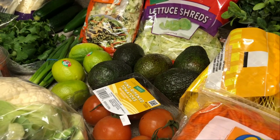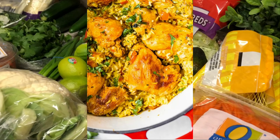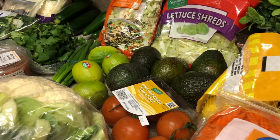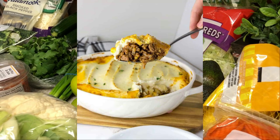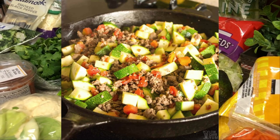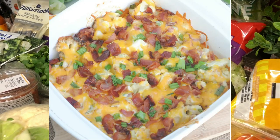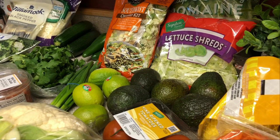Two rollover meals from last week are the arroz con pollo and the taco salad — I'll link the arroz con pollo recipe down below. I'll also be doing a shepherd's pie with a cauliflower mash on top, Mexican zucchini and beef, and a Greek chicken with loaded broccoli and cauliflower. I'll be using the Greek marinade from Thrive Market for the Greek chicken.